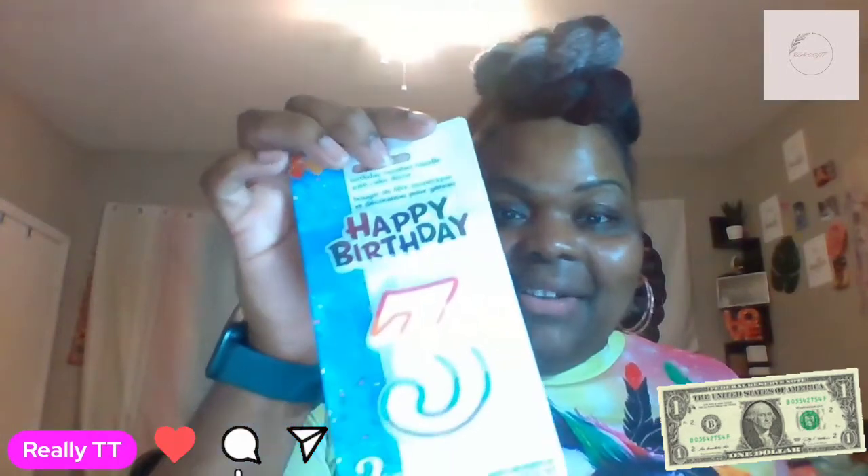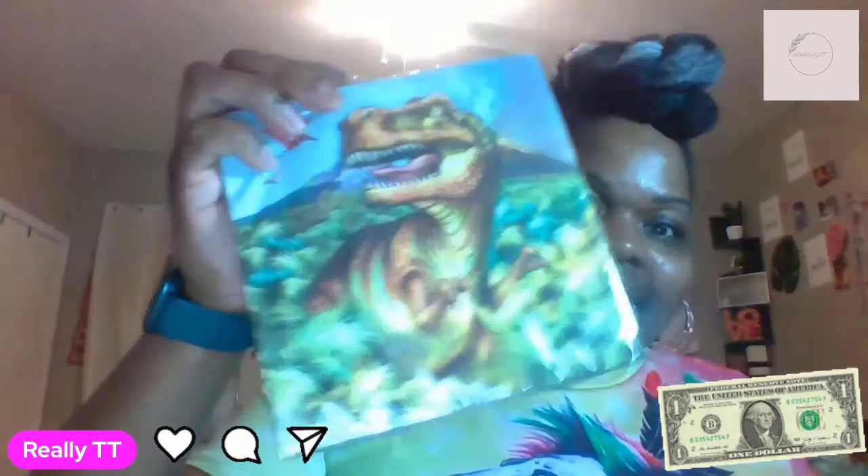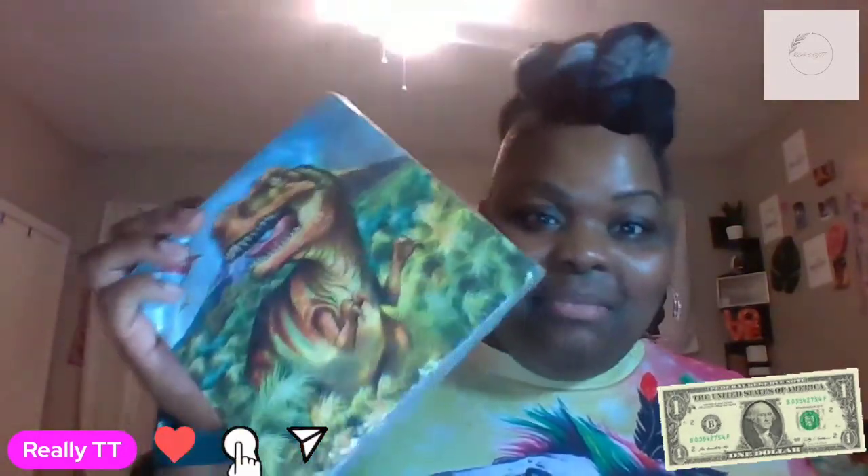My baby is turning three, y'all! So I got the little candle — I'm probably going to get some more candles, but I had to grab this real quick. Then I got the little dinosaur napkins. I wasn't too sure what his theme was going to be this year, but I got this. I wanted him to have a rug wrap thing, but time just got away from me.